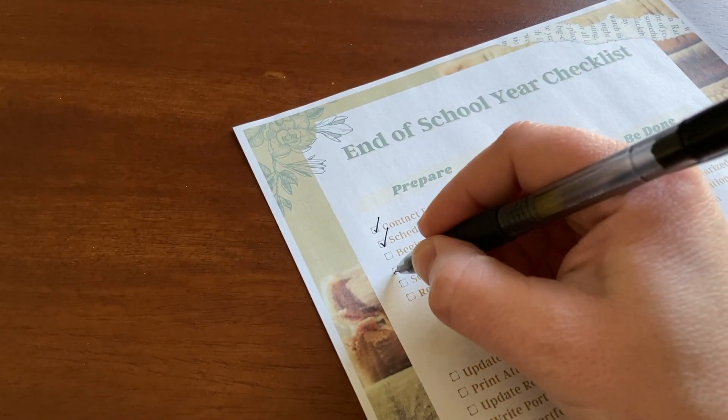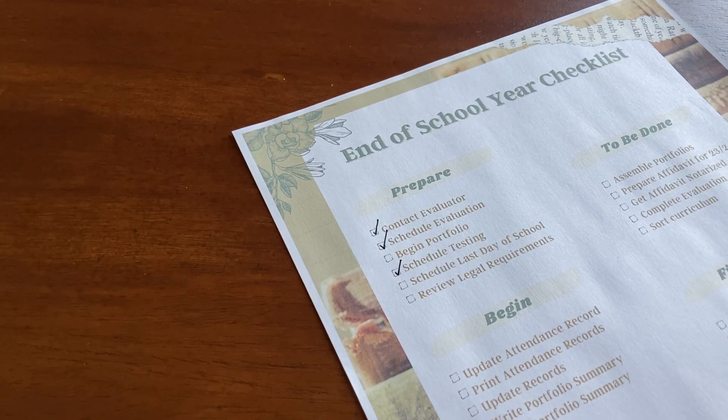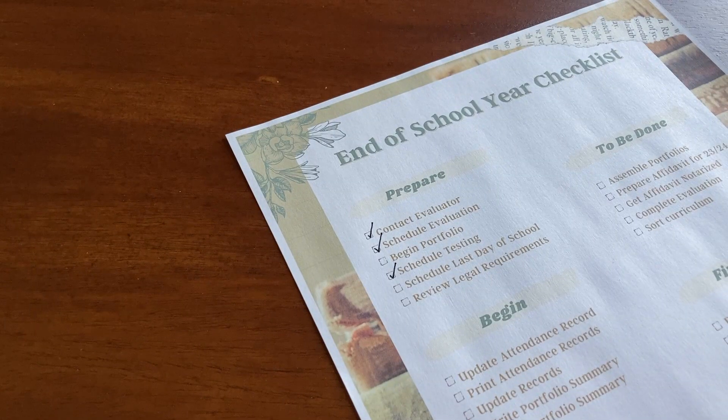I've been talking to a friend who's willing to proctor my third grader for her standardized testing this year. I still need to schedule our last day of school, and I want to review the legal requirements. I did briefly review them while looking at standardized testing options, but I had a couple of questions, so I'm going to leave that on the list of things to do this coming week.